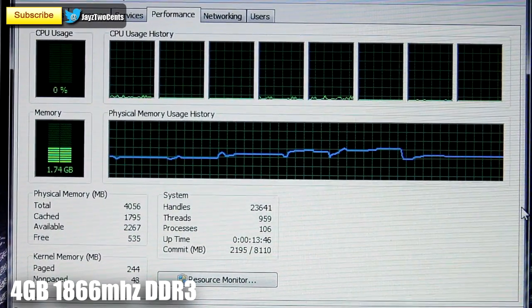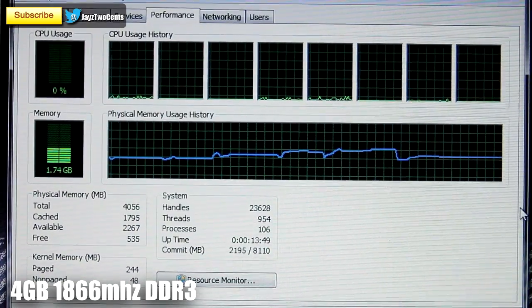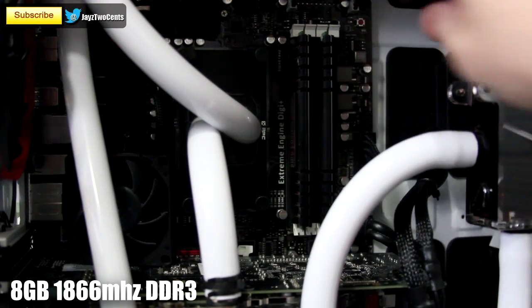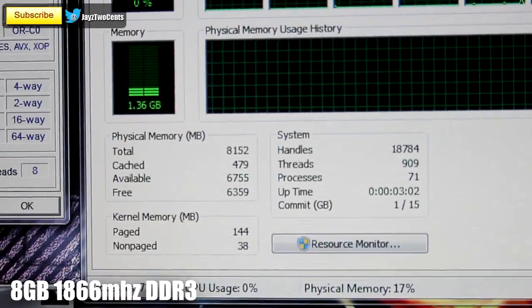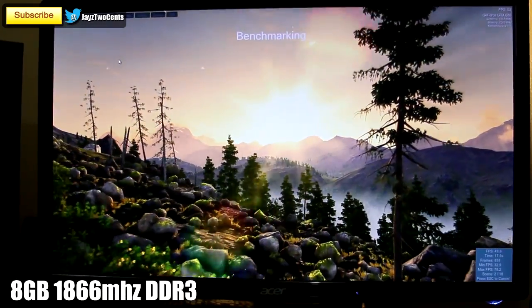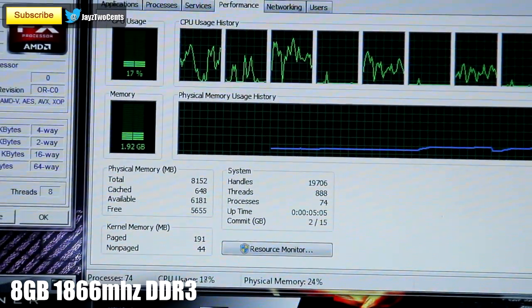RAM usage overall in the system never exceeded 2GB of RAM whatsoever — that's including all these tests. I then threw in another stick of RAM bringing us to 8GB. As you can see, the system is idling a little bit over 1.3GB, and with the Unigine benchmark running we are up to about 1.92GB of usage.